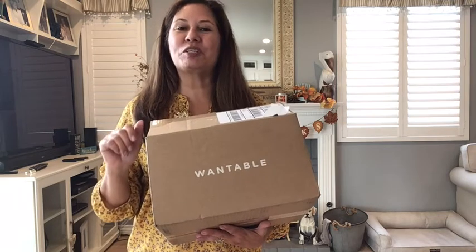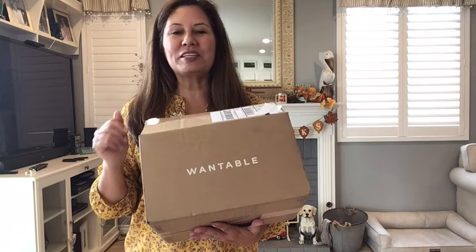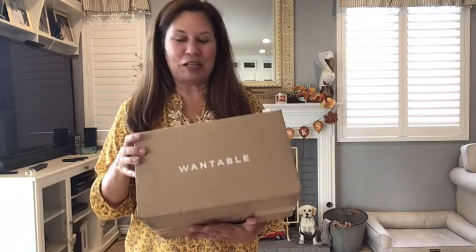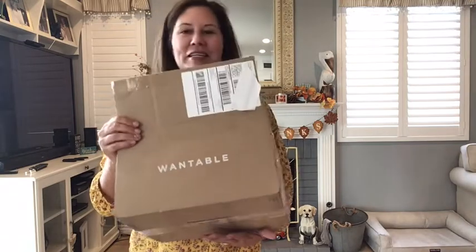I'm also trying to increase my Instagram following, so if you want to go over to Instagram and join me there, that would be great. I am excited about my Wantable — I've already looked because I try and hang things up ahead of time.